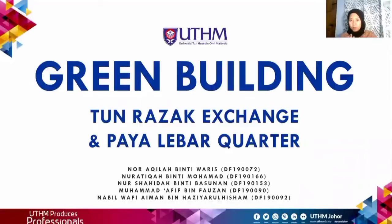Assalamualaikum and hello everyone. My name is Norati Kamik Mahmat. I would like to present my part, which is the introduction for this project. Our topic is Green Building.